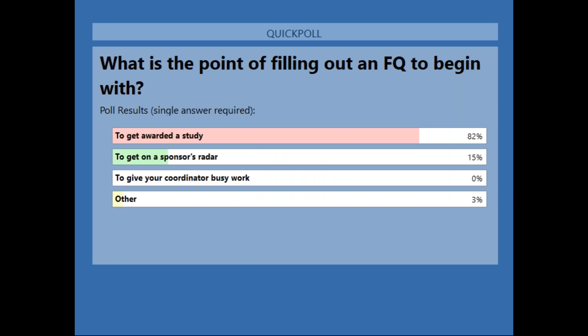Thank you everyone for filling that out. It looks like about 82 percent answered to get awarded a study, and then 15 percent to get on a sponsor's radar.